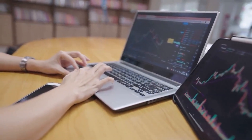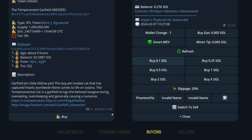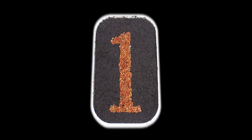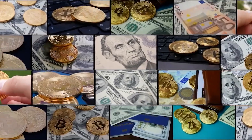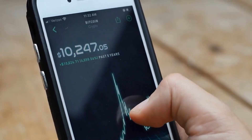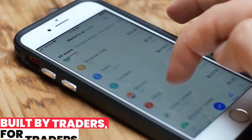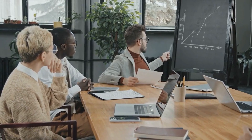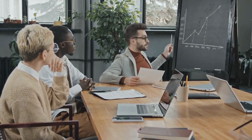Banana Gun Bot isn't just any bot — it's a sniper. Engineered for speed and precision, it lets traders execute trades precisely when needed. Whether seizing an opportunity during a dip or selling at a peak before a downturn, Banana Gun Bot acts rapidly to maximize profits. Built by traders for traders.